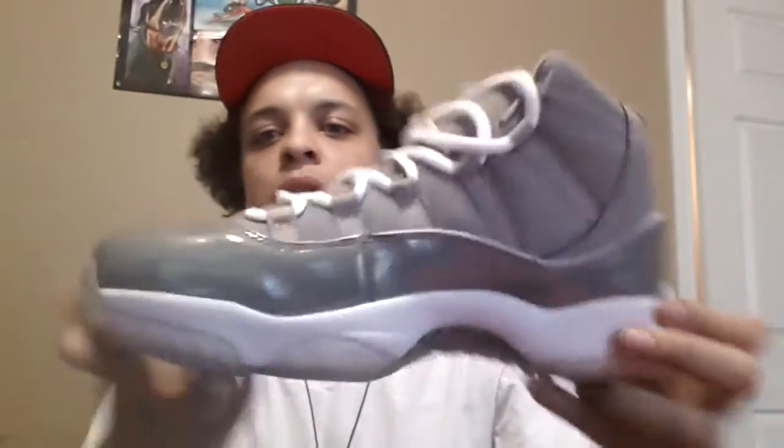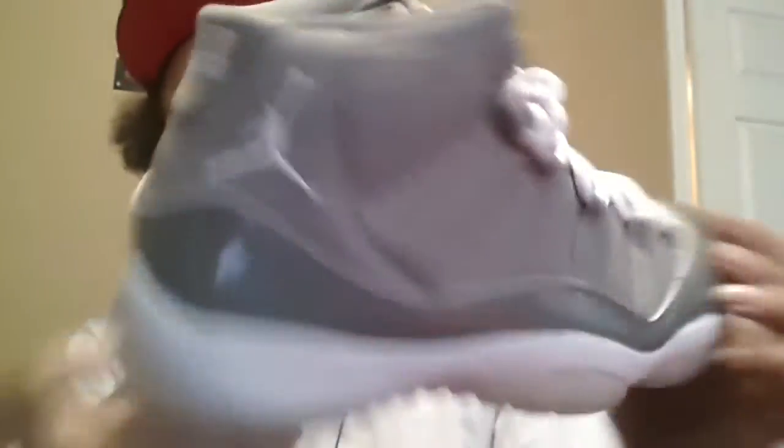We got some Space Jams, super perfect, with the box and everything. Size 10 — these got the rigid carbon fiber. Look at that 23. Size 10, super perfect, $100.